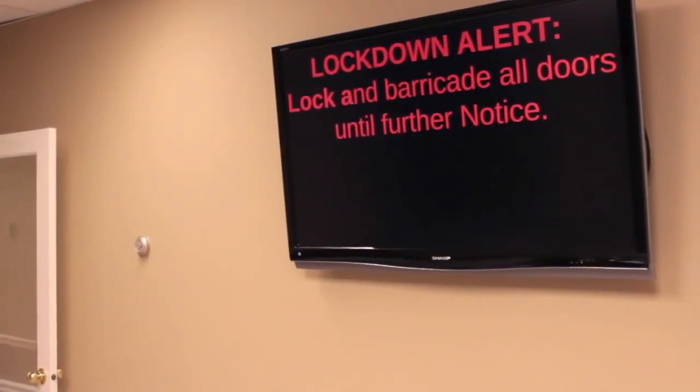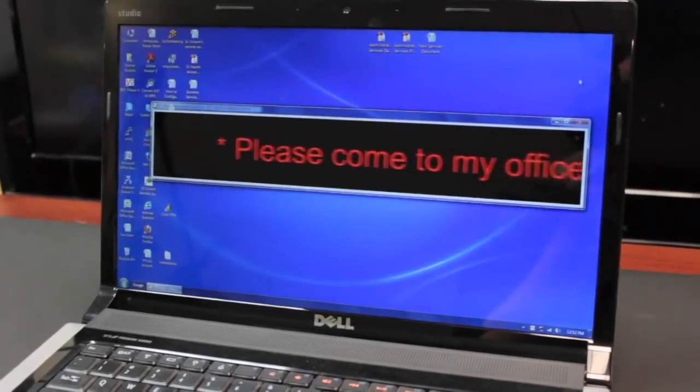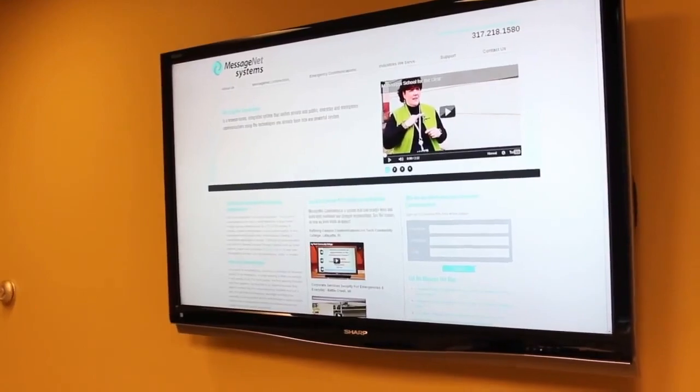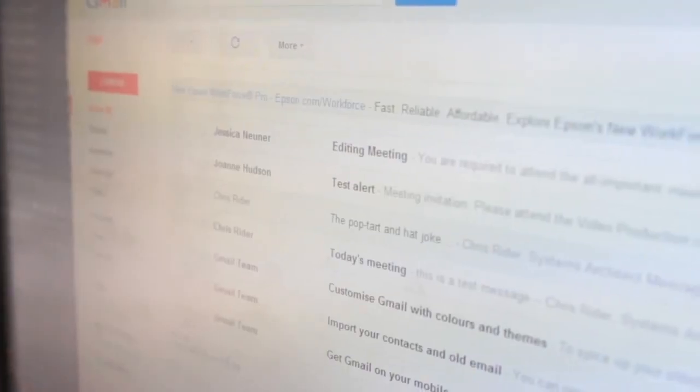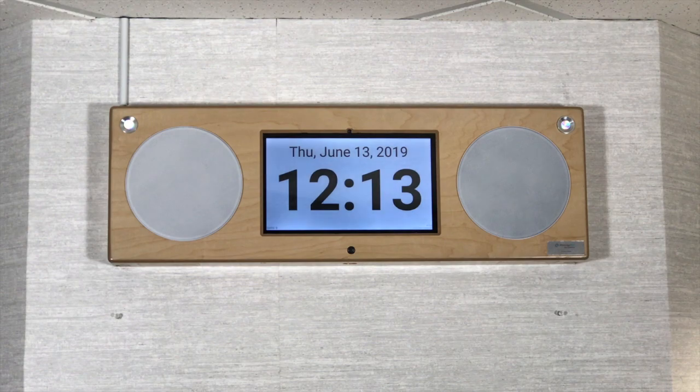May I have your attention please? Lockdown alert. MessageNet Connections combines your existing communication systems such as public address systems, fire and security systems, PC pop-ups, LCD screens, phones, email, panic buttons, and inclusive audio-visual PA devices.